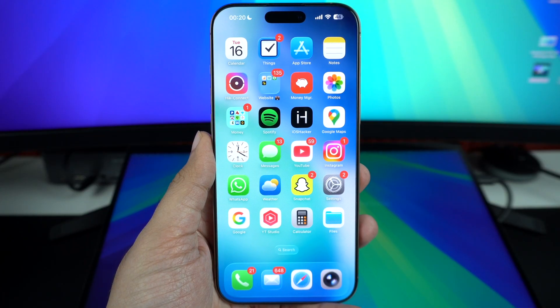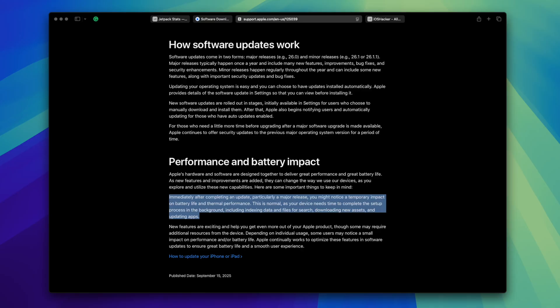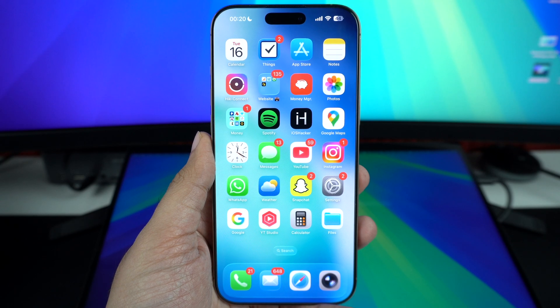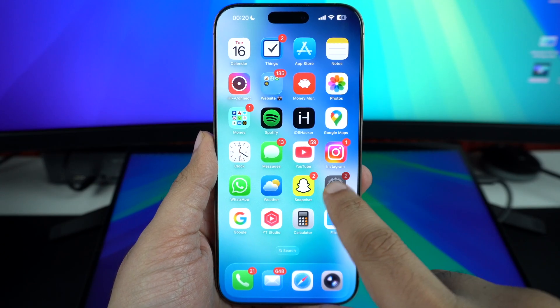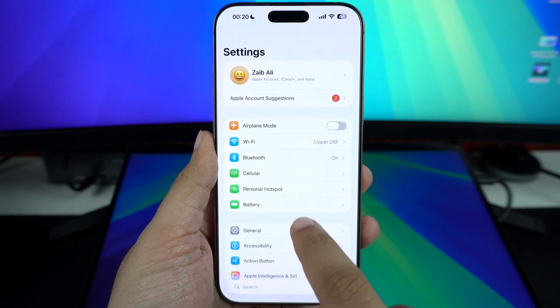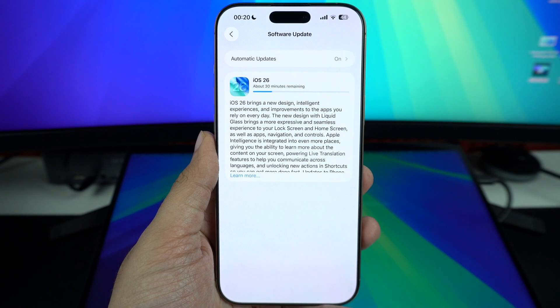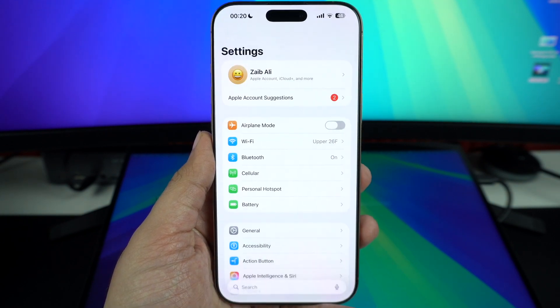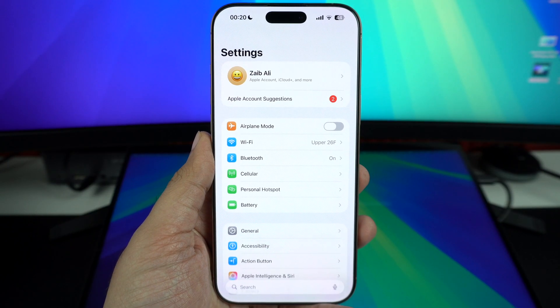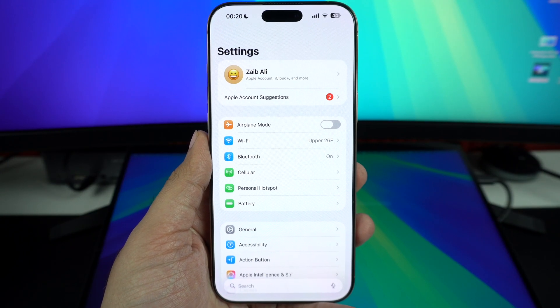All of this information comes from Apple's new support document about iOS updates, which I have linked in the description of this video. When you install a major iOS update like iOS 26, your iPhone isn't actually done working when the installation finishes. In the background, it's still busy with a lot of tasks like indexing files for search, reprocessing photos, downloading new assets, and updating apps to work properly on the new system.